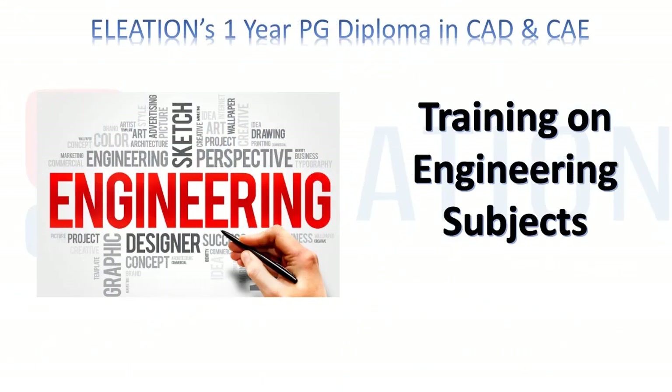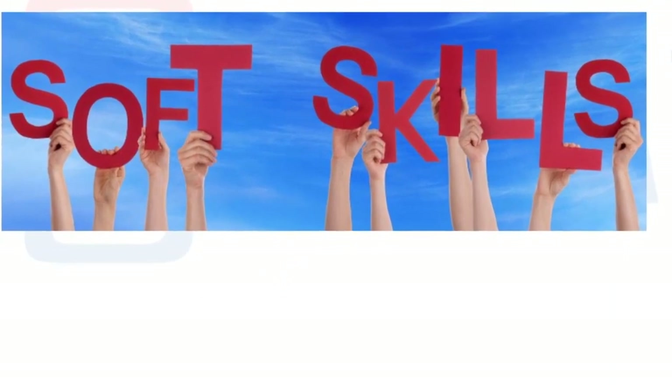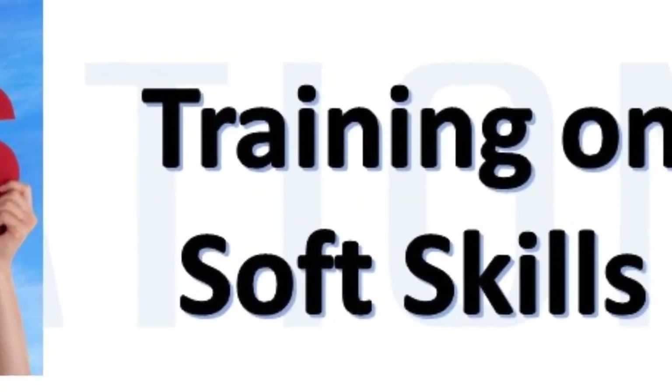In Eleation's one-year PG diploma, you will get training on engineering subjects. We will also cover training on soft skills like resume writing, email writing, spoken English, technical interview, and many more.